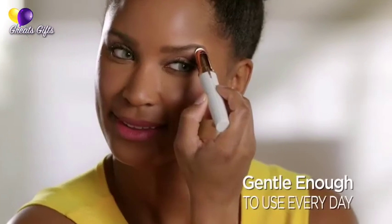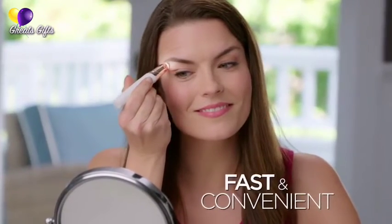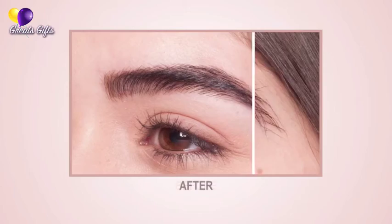One of my favorite things is I don't have to wait for the hair to grow out like you do with waxing. It's a solution to an otherwise daily battle — I just see it and take it right off. A built-in LED light makes it easy to see and erase unwanted hair.